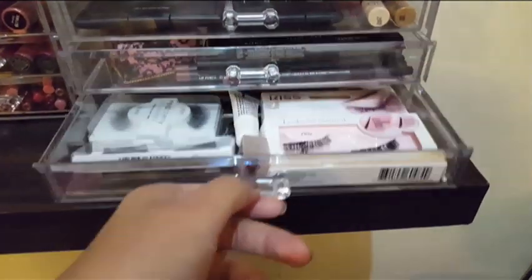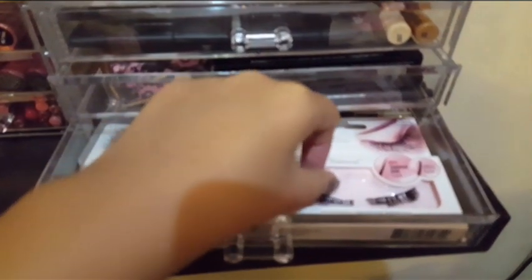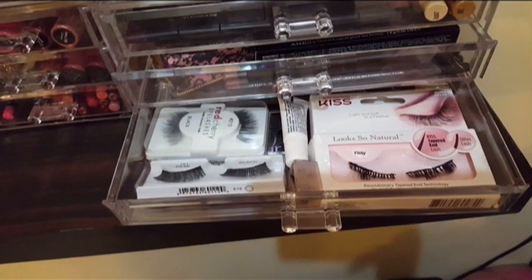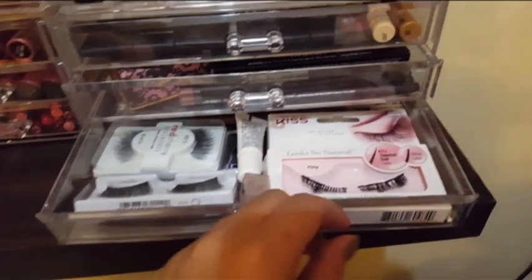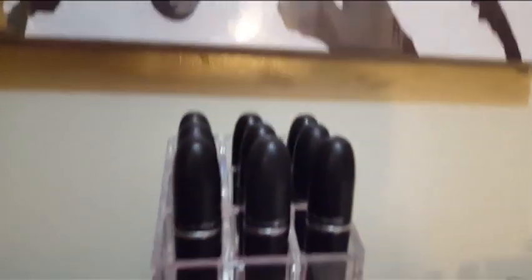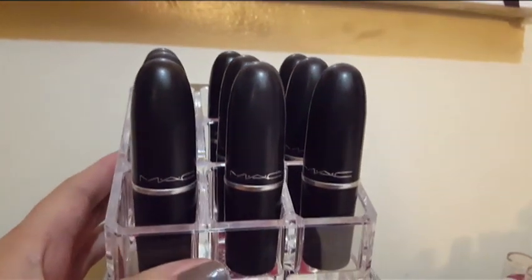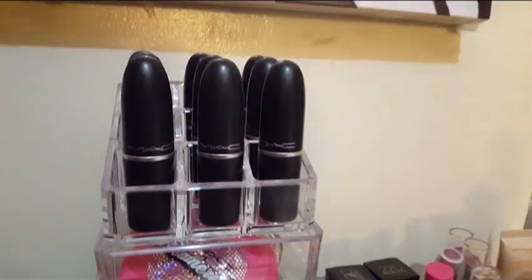The last drawer has my lashes — this one is damaged, I need to throw it away. I usually use lashes about three times and then throw them away, but good ones can last up to six times. On the center part I have my MAC lipsticks — I only have nine. I don't use all of them right now because I'm into liquid lipsticks, but I bought a holder that fits exactly how many MAC lipsticks I have.